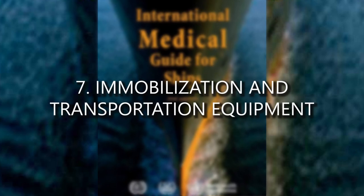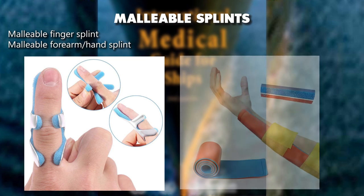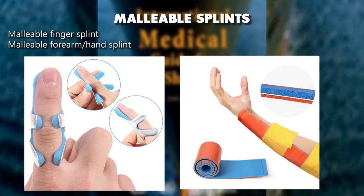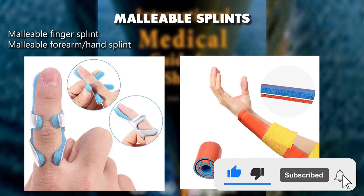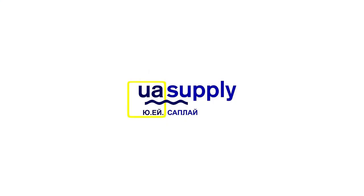Immobilization and transportation equipment: malleable finger splint, malleable forearm/hand splint. Thank you for watching — subscribe to the channel and see you in the next video.